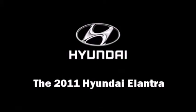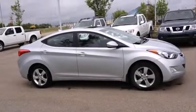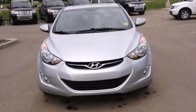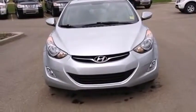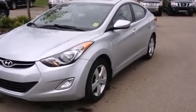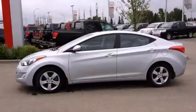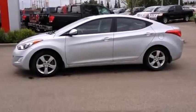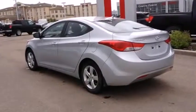Get excited about the 2011 Hyundai Elantra. This four-door, five-passenger sedan has just recently passed the 30,000 kilometer mark. It features a front-wheel drive platform, an automatic transmission, and a 1.8 liter four-cylinder engine. Top features include power windows, a tachometer,